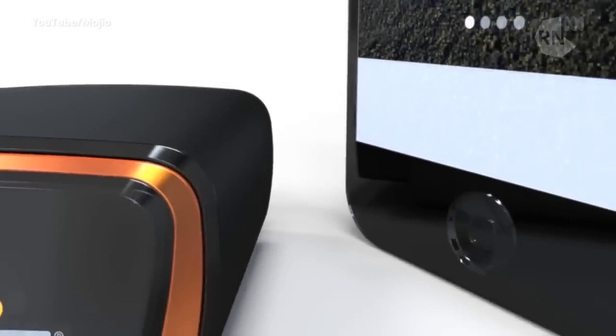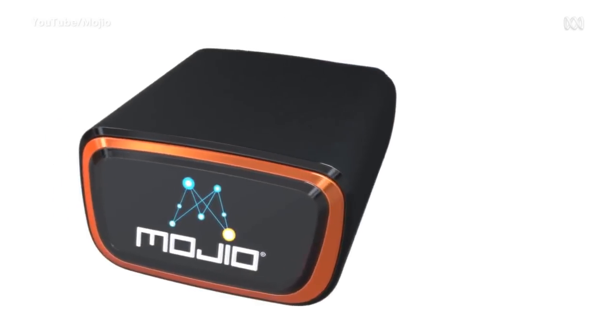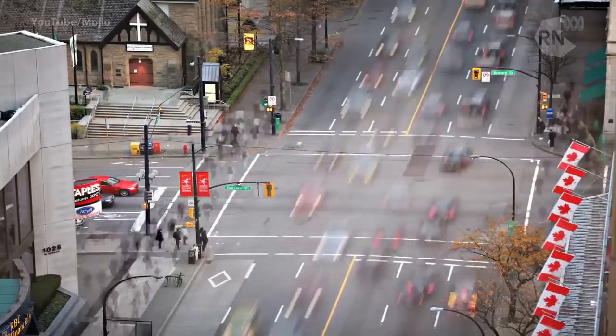If you are mechanically illiterate, there's a new Canadian gadget called Mojio that aims to give you a little more understanding about how your car actually operates. Have a look at this. Mojio is a cellular device that lets you log into your car from anywhere in the world using your smartphone. You can locate, monitor, control, even diagnose your car. Really, anything's possible on the Mojio platform.